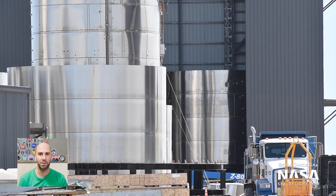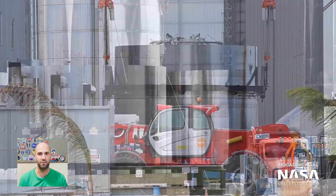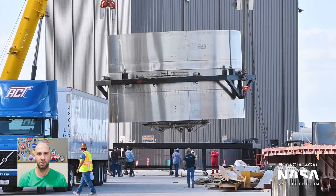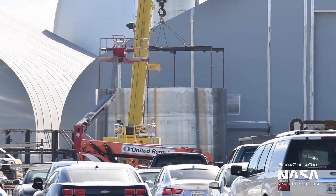Next up, we've seen various sections for upcoming vehicles, probably either Serial Number 11 or Serial Number 12, around the build site this week, including a new thrust dome — sleeved and flipped — and a new common dome sleeve.